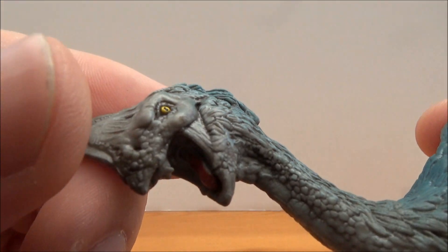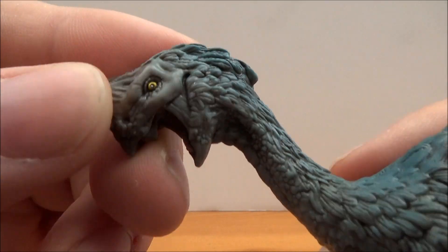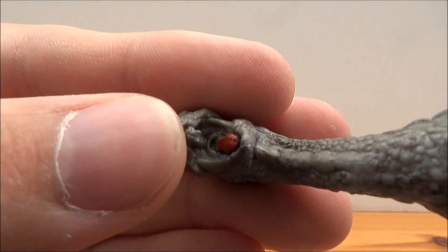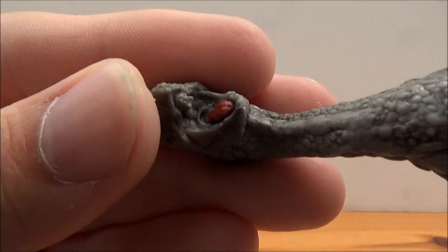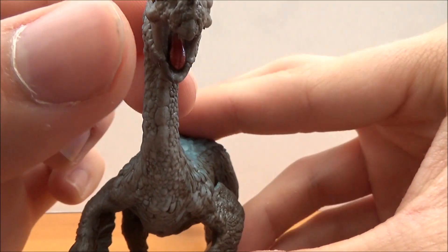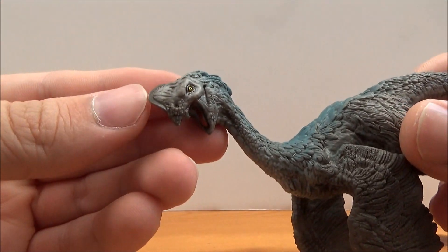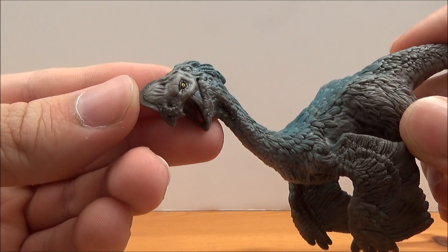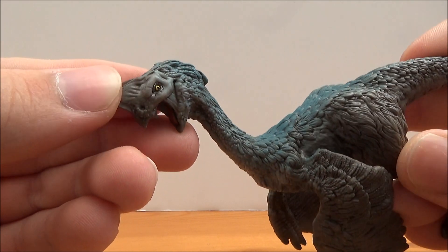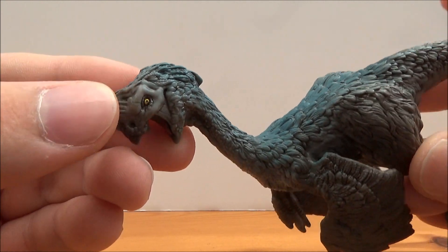We do have a nice head sculpt, though it is rather bland. We have a yellow eye, the inside of the tongue is painted red, and you can see a little tooth up at the top. There are the nostrils, and the crest — we don't actually know what the crest of Oviraptor looks like, as the original specimen's skull is crushed, so we've had to infer from other species like Citipati what the crest might have looked like.